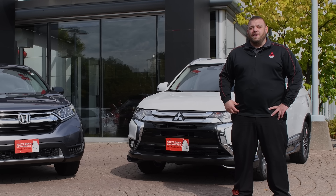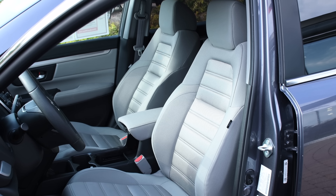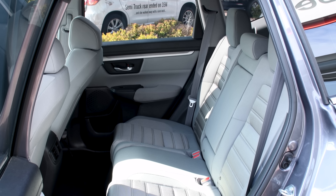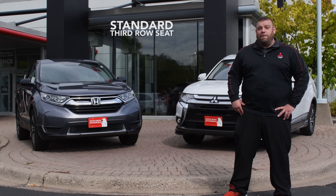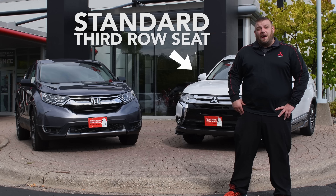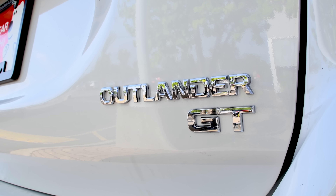With those two key advantages, the advantage clearly goes to the Mitsubishi Outlander. Going inside the vehicles, both are very roomy cars. The Honda CR-V can seat five comfortably, and so can the Mitsubishi Outlander. However, the Outlander has a pop-up third-row seat, so you can seat up to seven passengers in case you need to haul around a couple extra kids or pick up extra people from soccer practice. So the advantage there would go to the Mitsubishi Outlander.